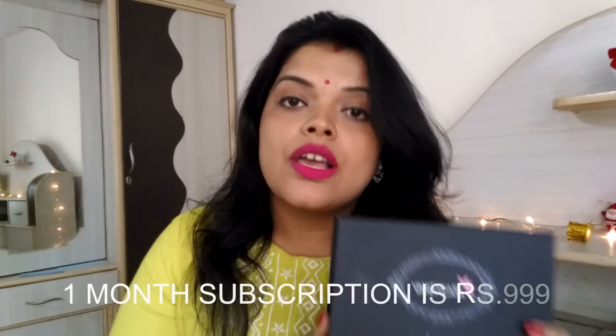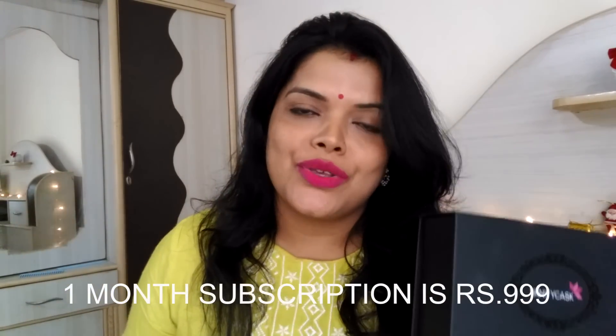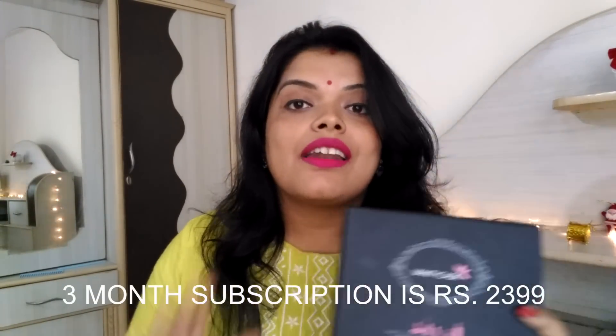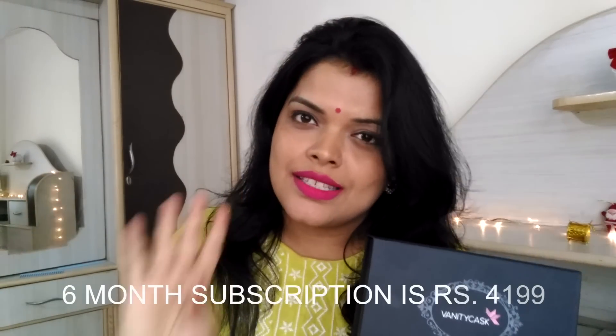Vanity Cask is very easy to order sitting at home. This box is 999 rupees. And I have a surprise for you all — this is the Bvlgari Box, which you will get free with Vanity Cask if you subscribe to this box for 3 months or 6 months.